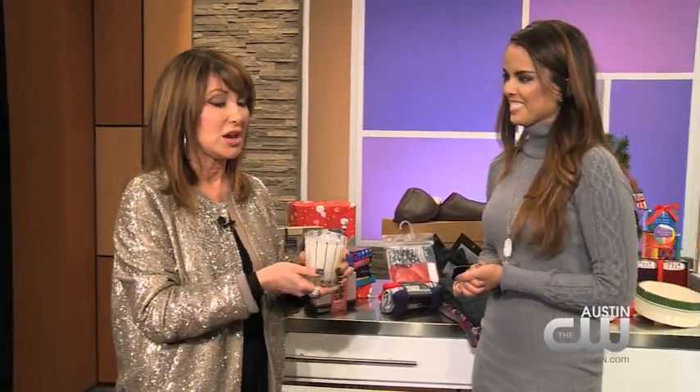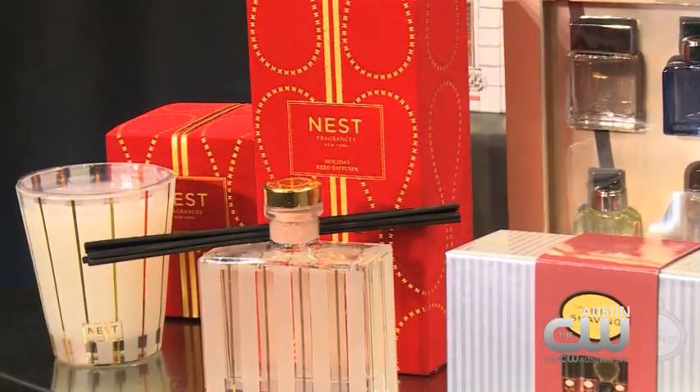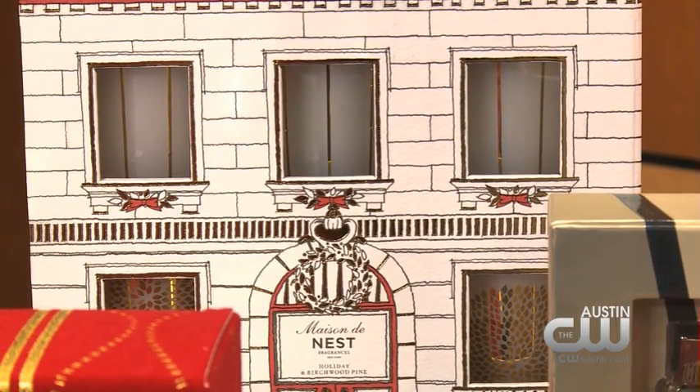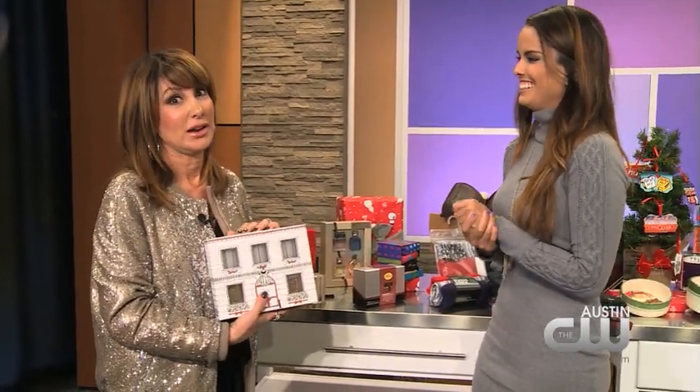This is interesting — it's $25 at Neiman's. It's Nest, and it becomes a bar glass after you use the candle. So you get to enjoy the scent and then keep it as a glass. They even have little candles that turn into shot glasses!